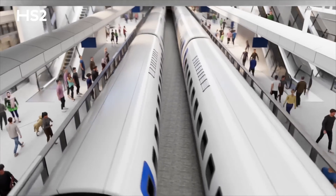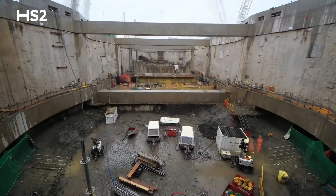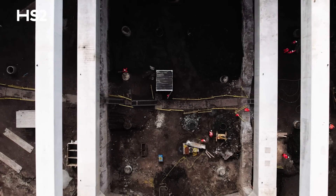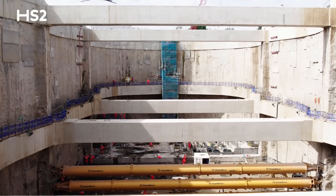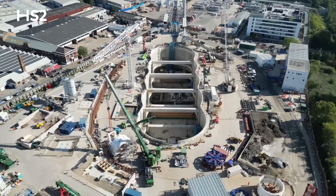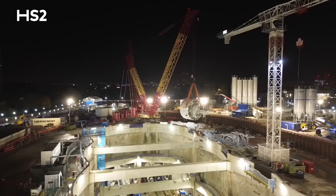To ensure trains can flow freely and on time, as they leave Old Oak Common Station, they will pass through Victoria Road crossover box. Over 130,000 tons of soil have been removed to create this structure — that's the equivalent of around 55 Olympic swimming pools. This huge caterpillar-shaped structure, 128 metres in length and 25 metres deep, is approaching its final stages of construction. The western section of the box has been handed over to our tunnelling teams to become the launch chamber for two huge tunnel boring machines, Emily and Ann.